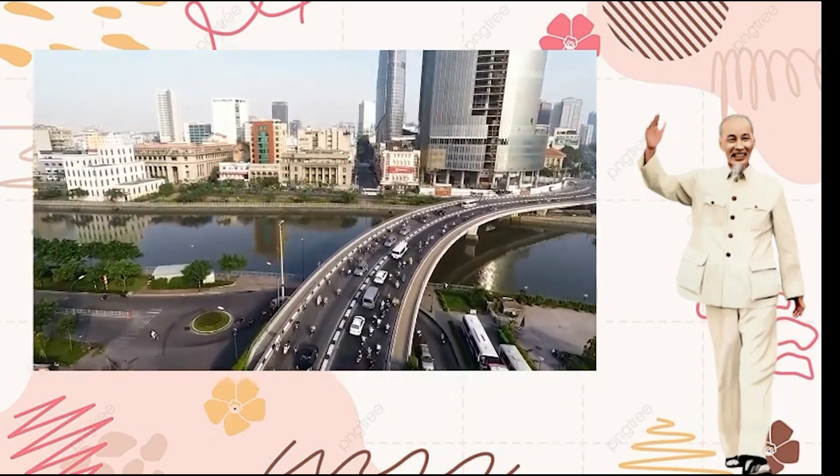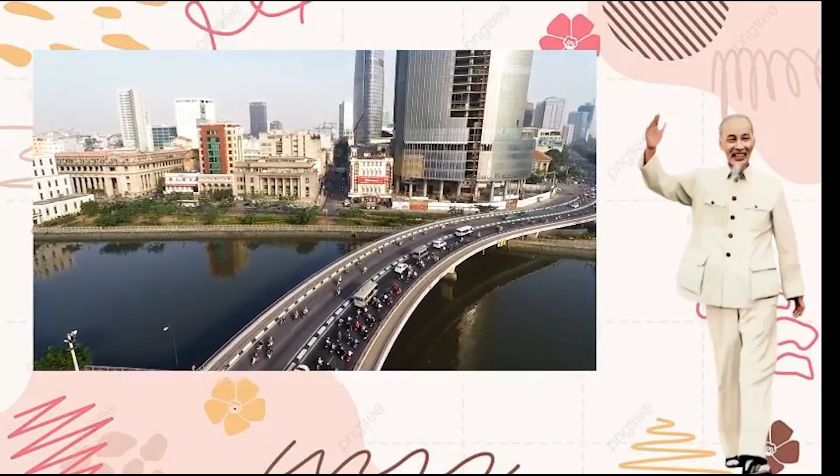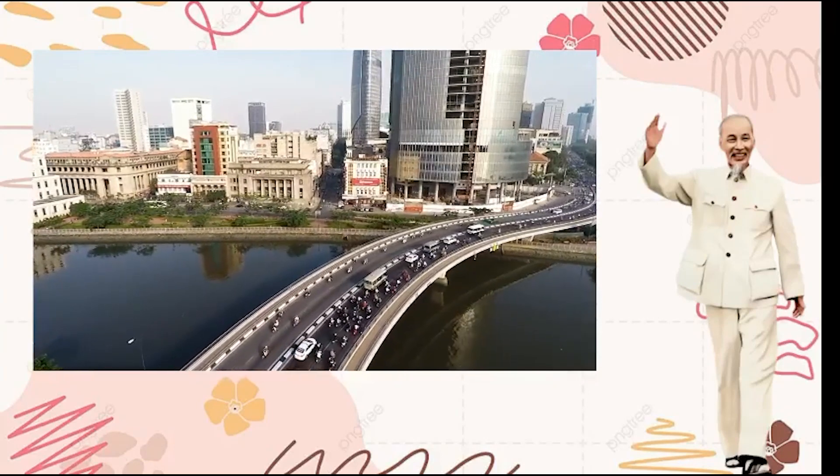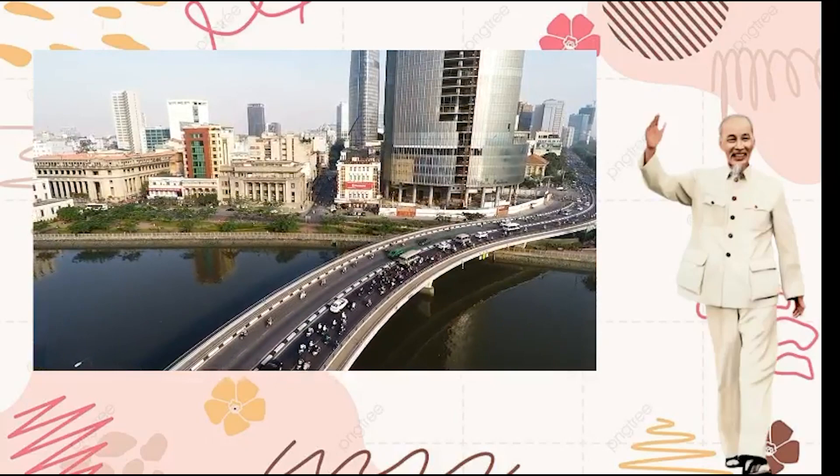Today, this place is a branch of the system of museums and relics about Uncle Ho, which holds many valuable documents and artifacts about his revolutionary activities.